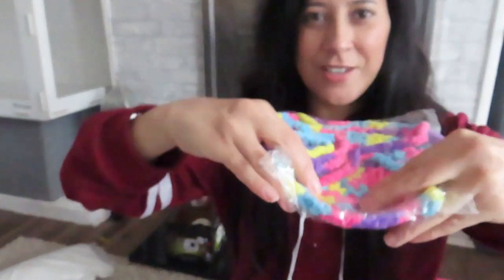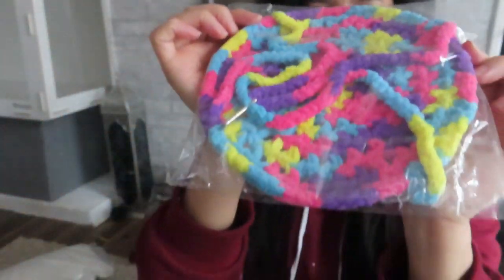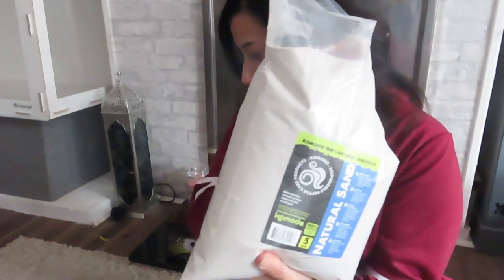I also purchased this little hammock thing that they can rest on — you just hang it up and it's got a flexible base. It's all nice and colourful, which I think is going to go great with all the colourful bits and pieces. I also decided to get some natural sand as a substrate, thinking about using it for the sand bath.